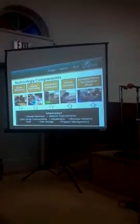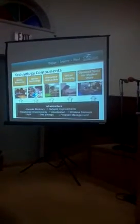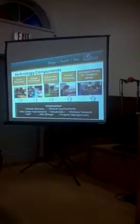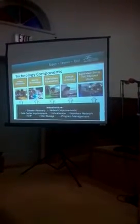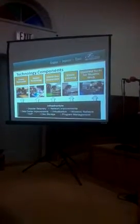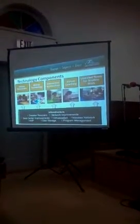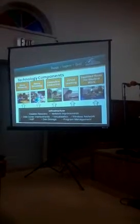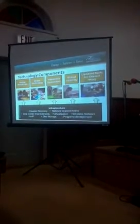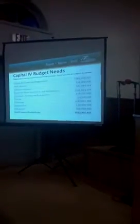When we look at the components of the technology upgrade and improvements — online resources, mobile technology, interactive instruction, virtual learning, updated tools for student work, and the infrastructure that will be needed for that — the projected budget includes about $190 million for us to be able to support this.